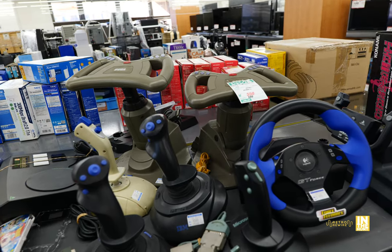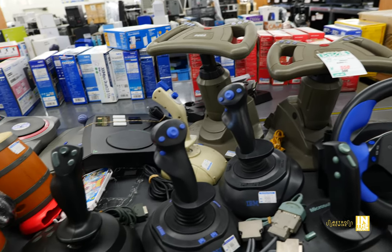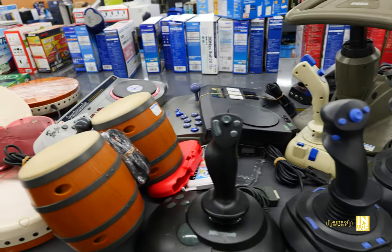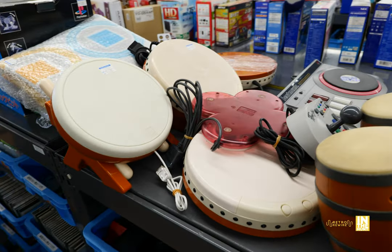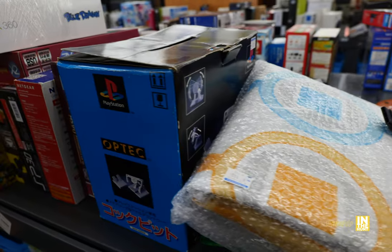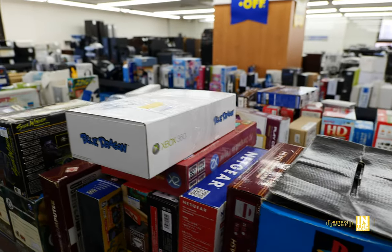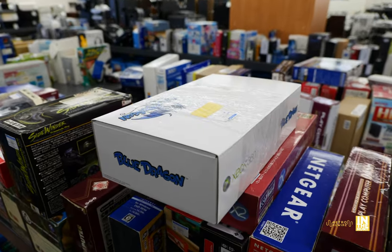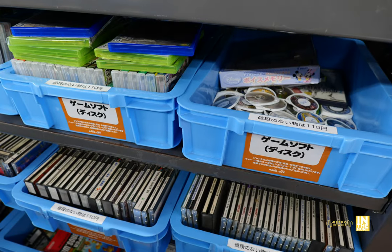Up top we have a couple of Saturn racing wheels and some flight sticks. We have a Virtua Stick and then another fight stick that looks like it's for the Super Famicom. And all those Taiko drums, another PlayStation racing wheel, and Blue Dragon for the Xbox 360 — this could be missing some things, which is why it's in the junk section.